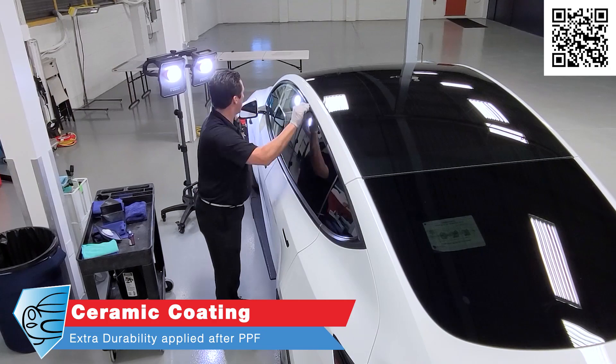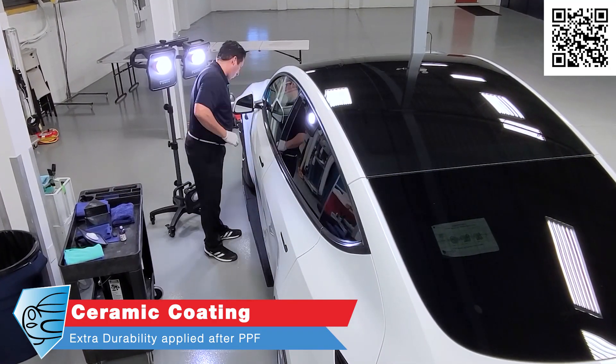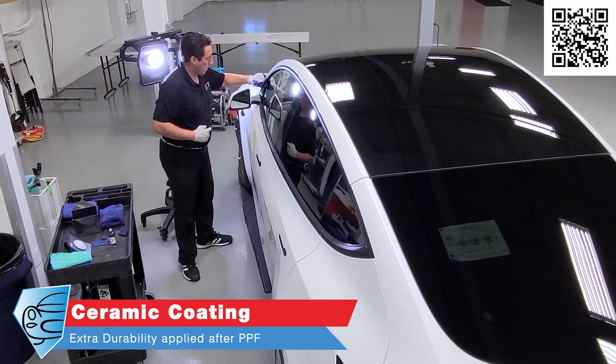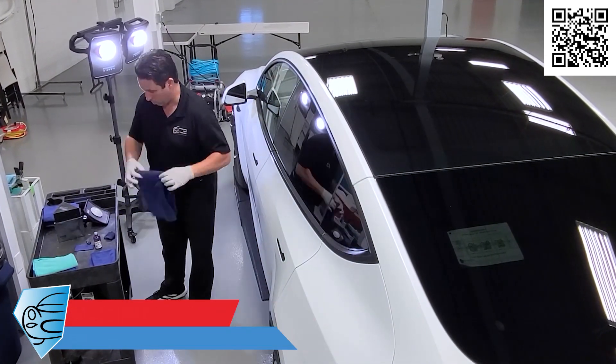What about ceramic coatings? We apply paint protection film first, and then we can apply a ceramic coating on top of the paint protection film for an extra layer of durability. It's not always necessary but is sometimes recommended. If you want ceramic coating on top of paint protection film, just ask — we can do that too.